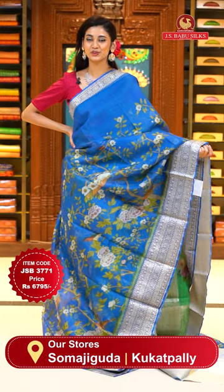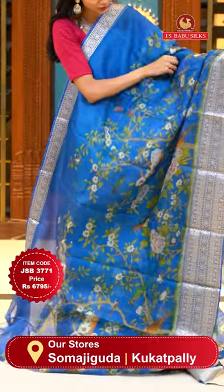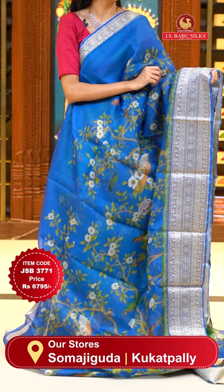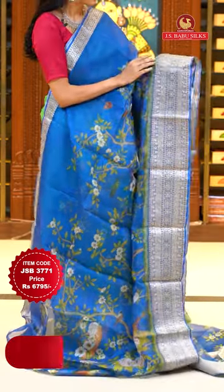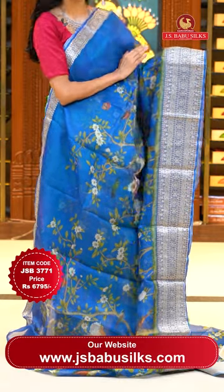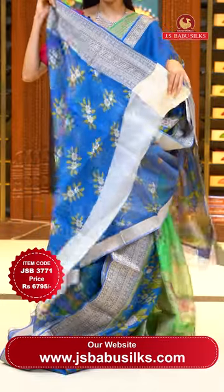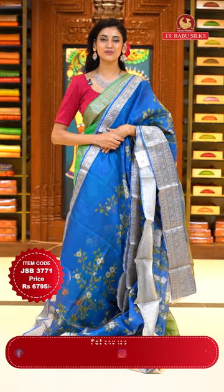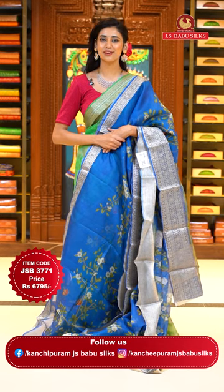This one is in blue colour. On the body we have lovely florals and leaves jaal with some very pretty buds, all digitally printed, making the saree very lightweight, easy to carry, and extremely beautiful. The border has florals and leaves jaal with polkas, floral buttas, and zari lines in gold. The pallu has zari lines in gold. Item code JSB 3771, Weaver's price is 6795 only. Send the screenshot to WhatsApp number 99125 9999.